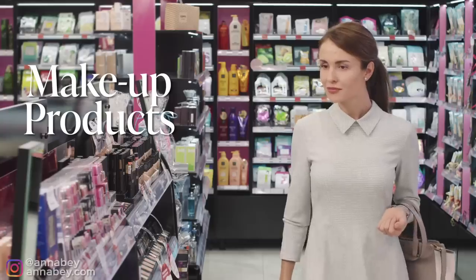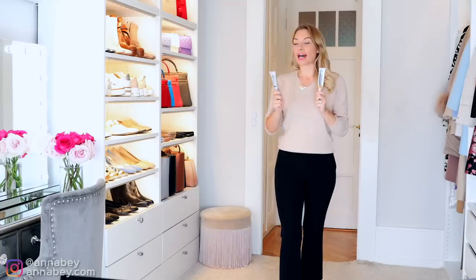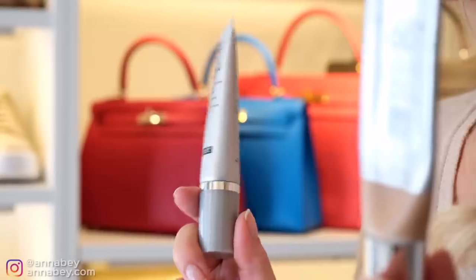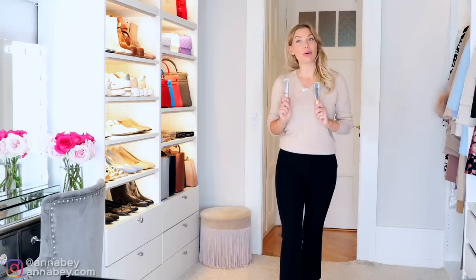And lastly, makeup products. Whenever you see your favorite makeup products go on sale, grab them and pile up — I often buy in bulk. These are my favorites: IT Cosmetics CC+ Foundation and Dr. Brandt Pore Minimizer. As soon as I see these items on sale, I buy like 10 of them. I suggest you stock up on your favorite makeup products too.